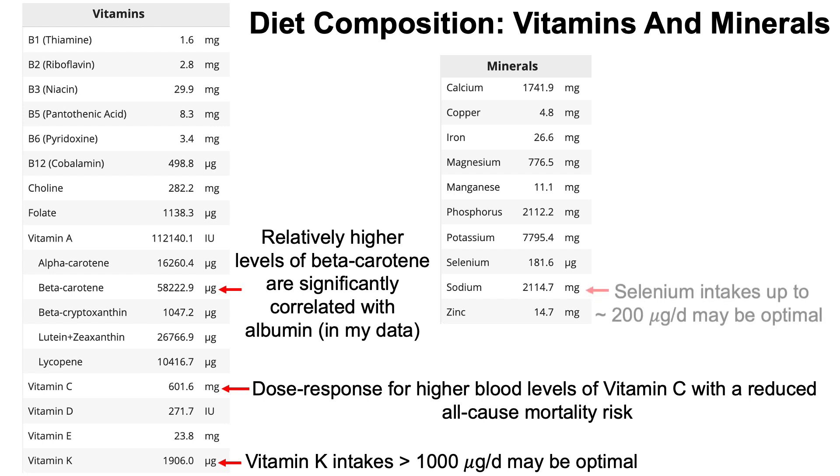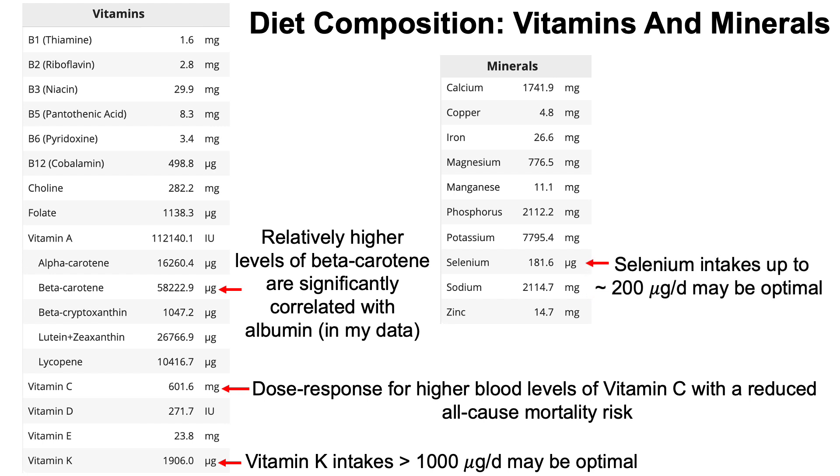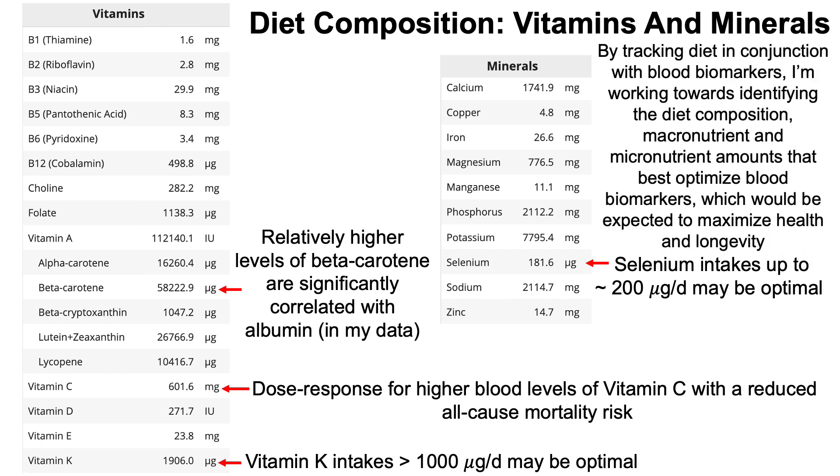In terms of average daily mineral content, my selenium intake is about 182 micrograms per day. There is data suggesting selenium intakes up to about 200 micrograms per day may be optimal, so 182 micrograms is my target upper limit for this blood test.